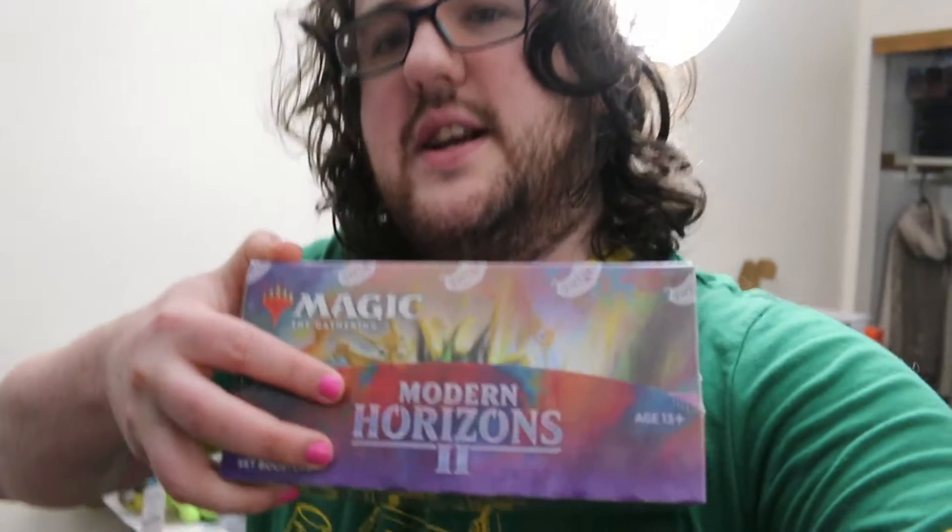The big thing was that Modern Horizons 2 had its pre-release weekend this weekend, so I was able to pick up some of that. We got a couple of set booster boxes because we still didn't get the draft ones in yet. Did a few pre-releases and we've opened the cards from that.